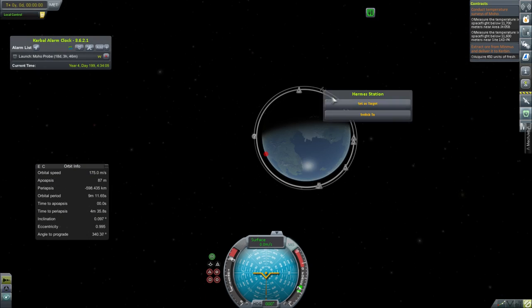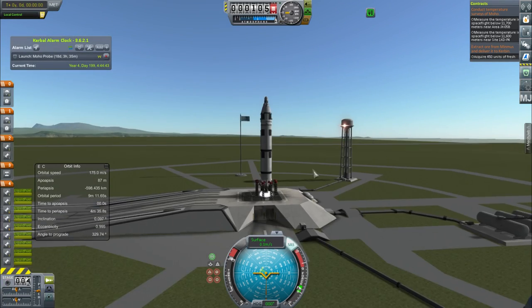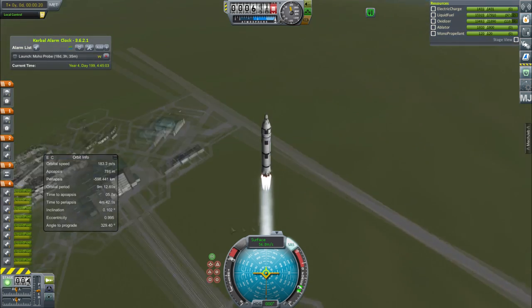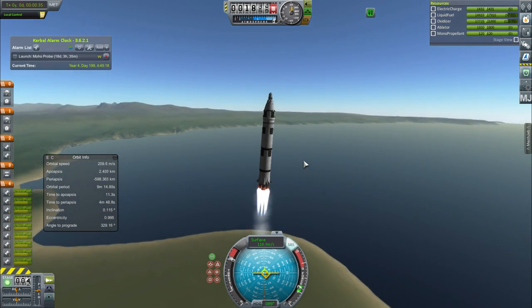Hey guys, this is Kaspi with Tape and today you join me for episode 45 of Kaspi Road to Exploration. Today we start with a launch, a fairly standard one, just launching a fueling vehicle to the space station. This is obviously the Aeris III, atop the Pulsar X.